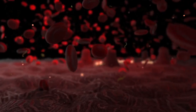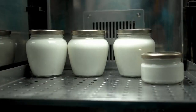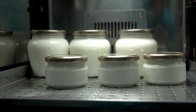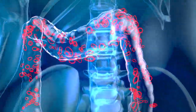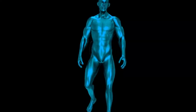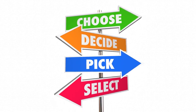Probiotics are beneficial bacteria that can help balance your gut flora and improve digestion. They can be found in fermented foods such as yogurt, kefir, sauerkraut, and kimchi. Incorporating these probiotic-rich foods into your diet can introduce helpful bacteria into your gut, reducing gas production and promoting a healthier digestive system. Alternatively, you can opt for probiotic supplements, but consult with your healthcare professional to determine the right choice for you.